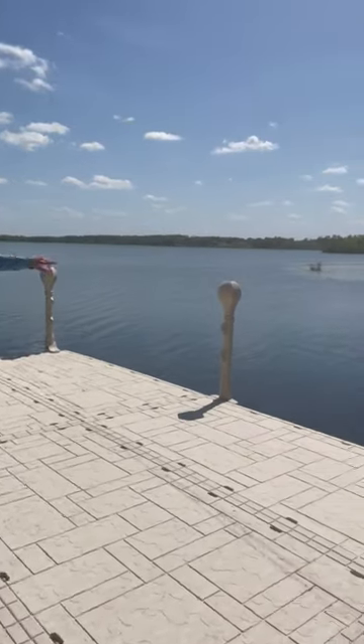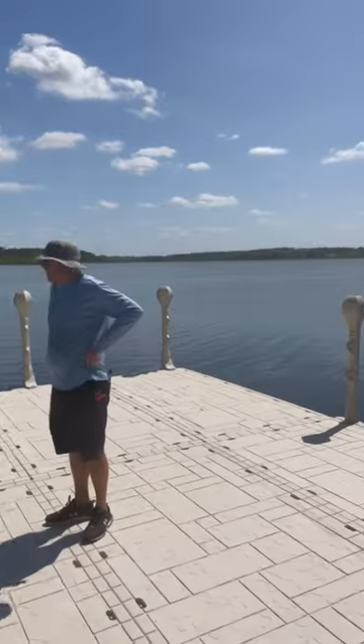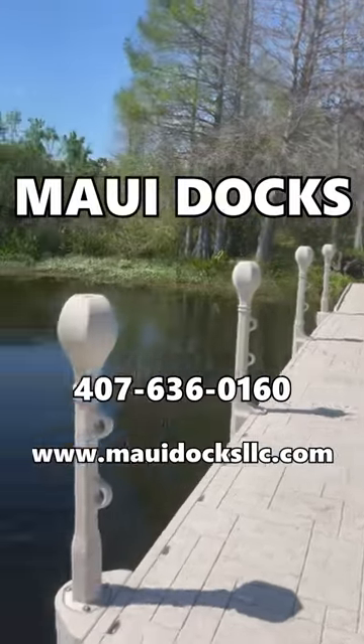We plan to put rope handrails all the way around. Give us a call — Maui Docks, 407-636-0160.